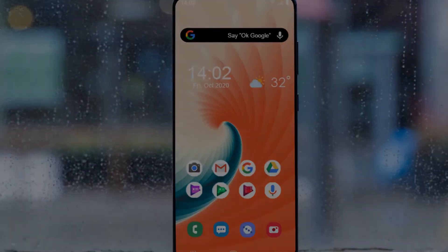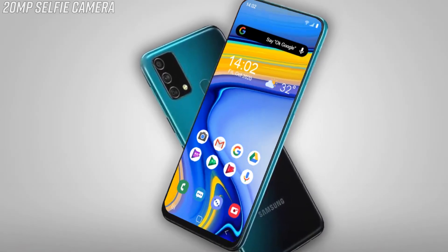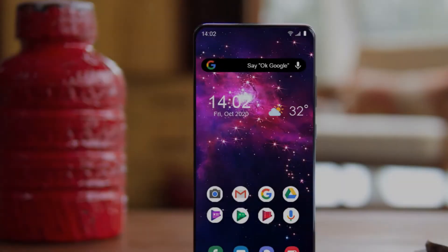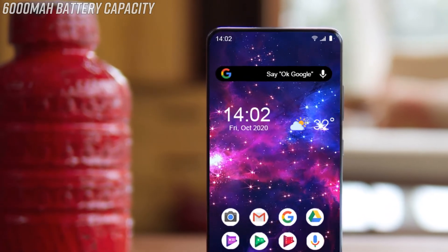On the back of the phone you will find a triple camera setup consisting of a 48 megapixel wide camera, an 8 megapixel ultra-wide camera, and a 5 megapixel depth sensor. The Samsung Galaxy F12 has a 20 megapixel front selfie camera and can record 4K videos.